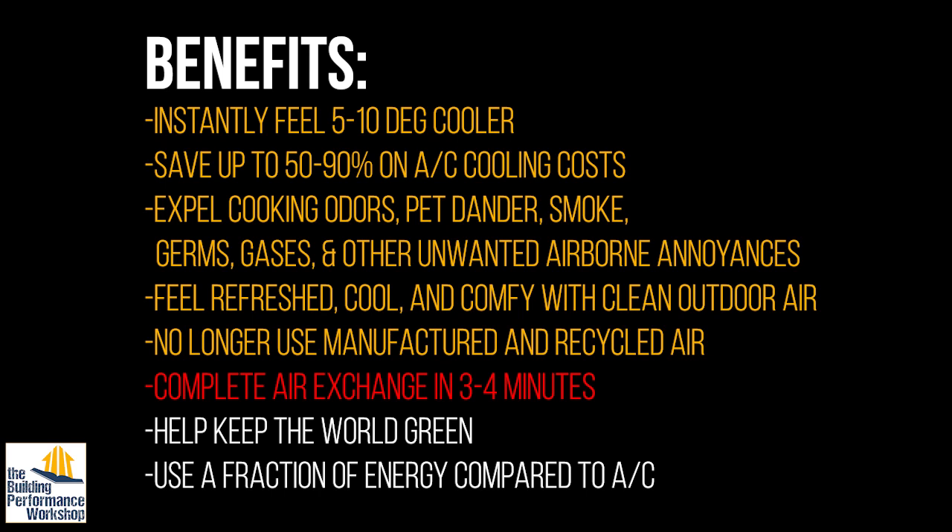Sixth claim: complete air exchange in three to four minutes. Pressure and airflow are two sides of the same coin — you cannot have airflow without a pressure differential. A whole house fan is essentially a hole in the top of your house. To achieve a complete air exchange every three to four minutes, you are creating a huge negative pressure inside your house. That means you're depressurizing your home, which can suck things down chimneys and flues. If you have an atmospheric draft water heater, it could backdraft — bringing carbon monoxide into your house. You could also be pulling soot from the chimney in. These things are bad.